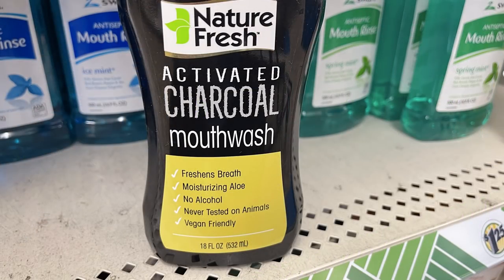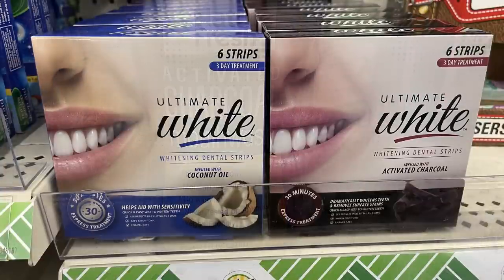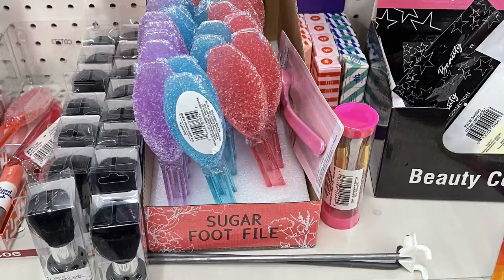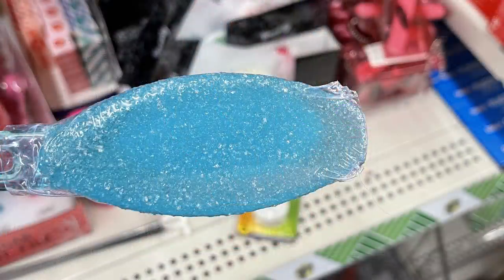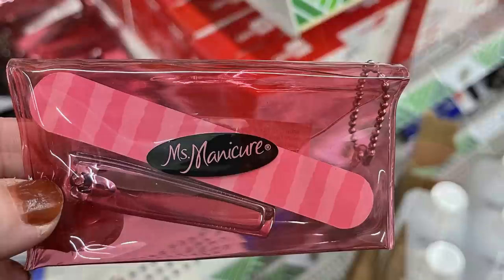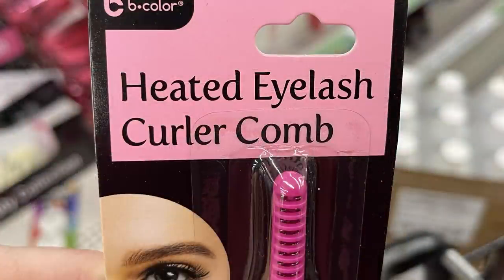New Nature Fresh charcoal activated mouthwash in 18-fluid-ounce bottles. Whitening strips in six-packs — one with coconut oil, one with activated charcoal. Also a wound care kit with 20 pads and tape in assorted sizes. New sugar file foot files in three different colors on colorful plastic handles, and new manicure sets called Mist Manicure in little pink zipper pouches by B Color.